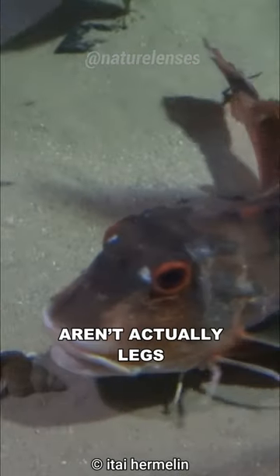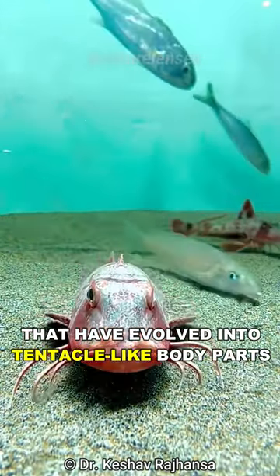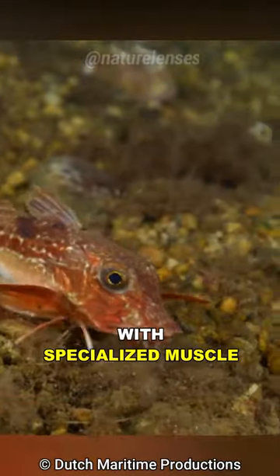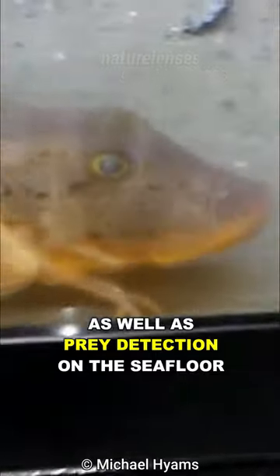Those legs aren't actually legs — instead, they are fin rays or walking rays that have evolved into tentacle-like body parts, separate from the rest of the pectoral fin, with specialized muscle and unique anatomy, used as locomotion as well as prey detection on the sea floor.